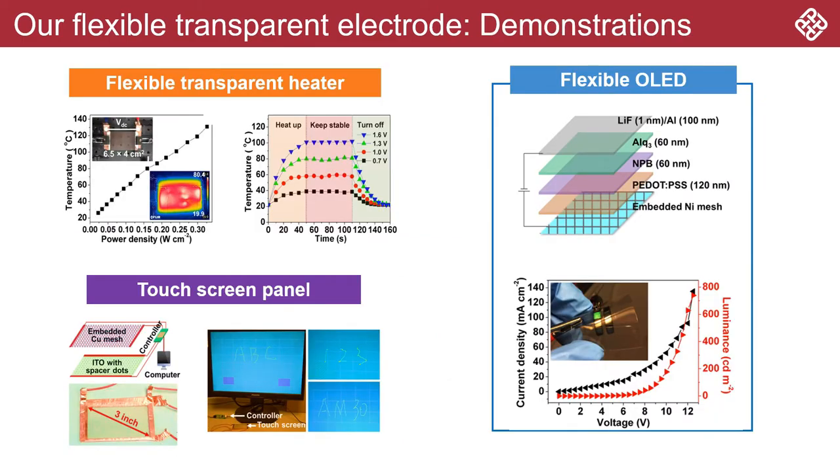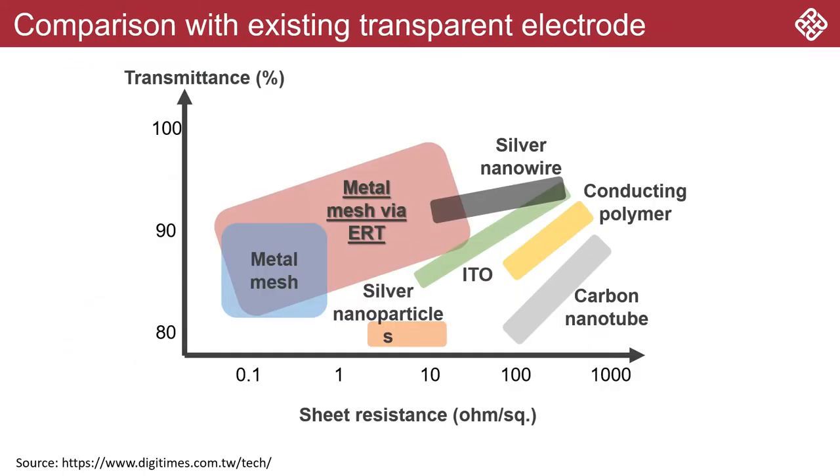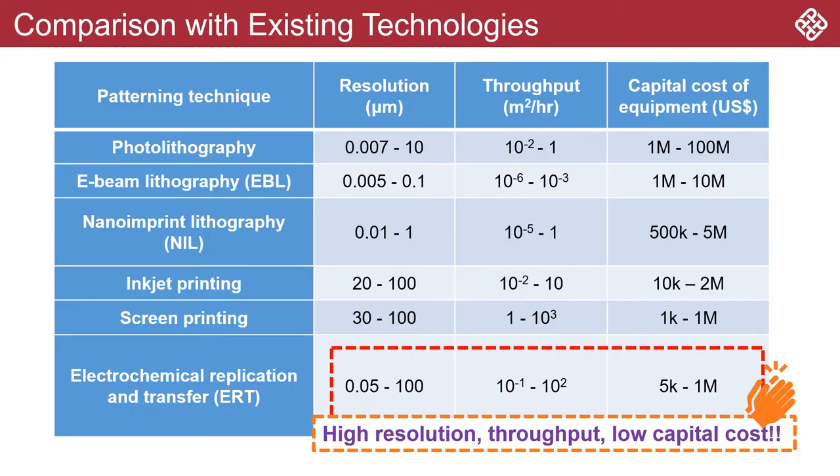These electrodes are successfully used in constructing various types of flexible electronic devices such as transparent heaters, touch screen panels, and OLEDs. In comparison to current technologies, our flexible transparent electrodes show higher conductivity and better transparency. More importantly, ERT is the only technology that can fabricate structures with high resolution, high throughput, at a low capital cost.